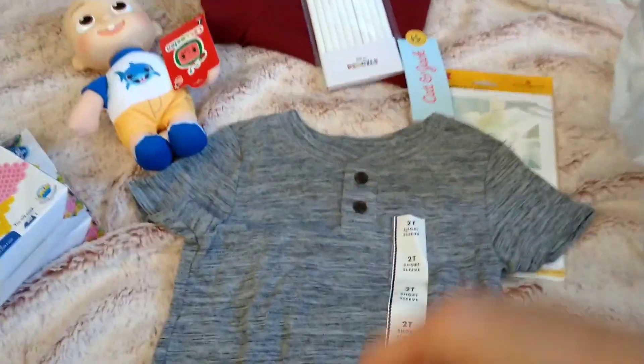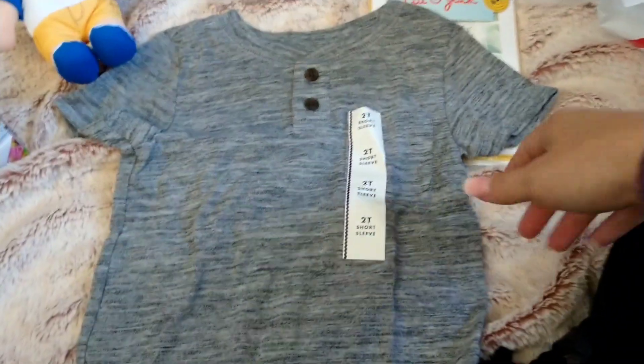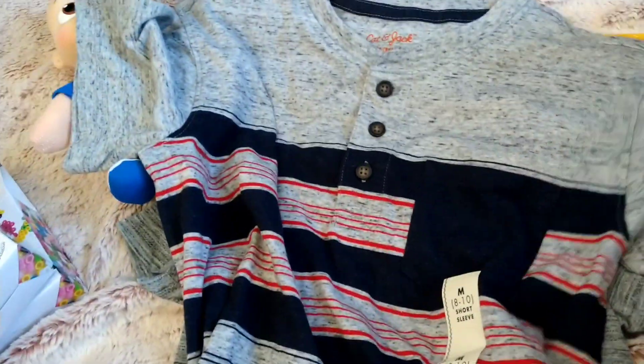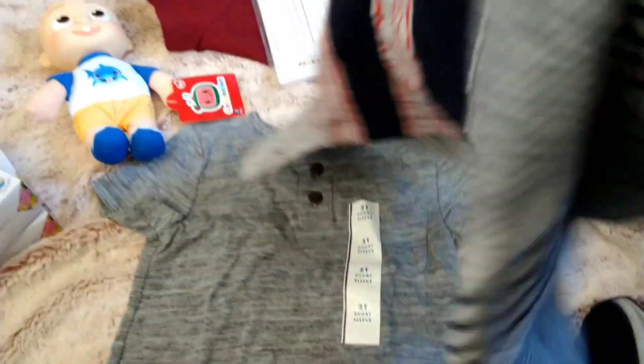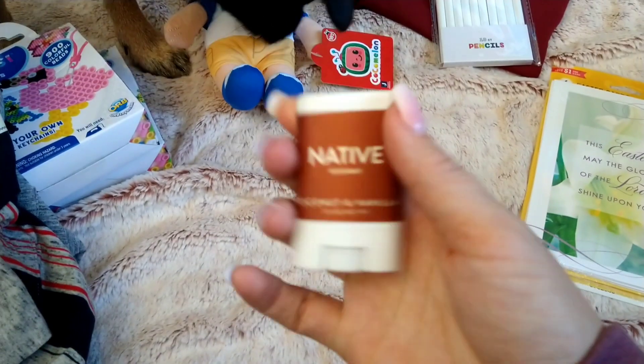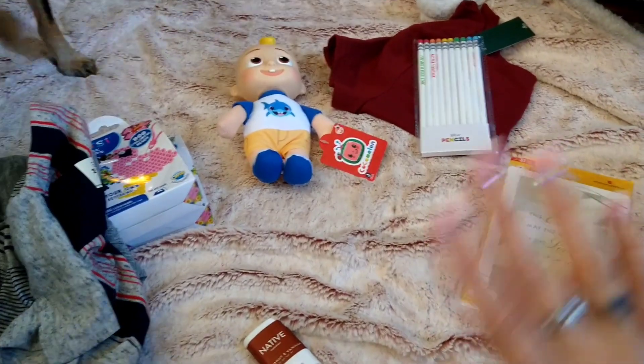I did get some Easter cards that I need to mail out to family tomorrow. Then I got some t-shirts for the boys to wear on Easter — we're very plain, we don't go too crazy. I got a nice short sleeve shirt from Cat and Jack for Malachi, and his older brother Jeremiah is going to wear one from Cat and Jack as well. They're both going to wear dark blue jeans. The last thing is a Native deodorant in Coconut and Vanilla — mini size for my purse on the go.